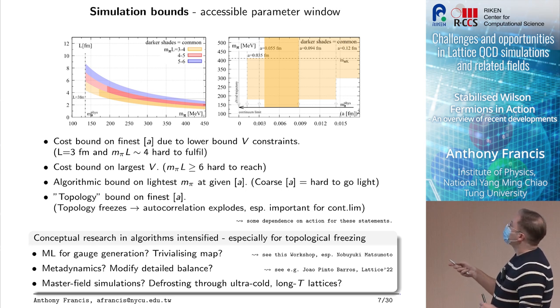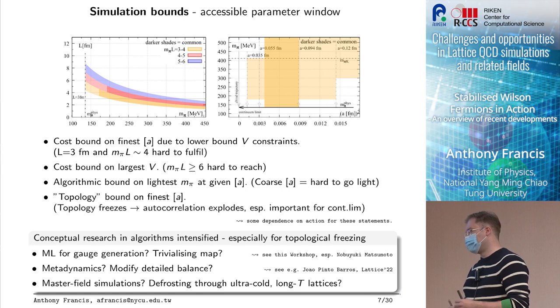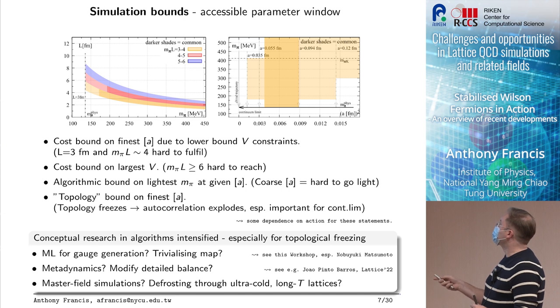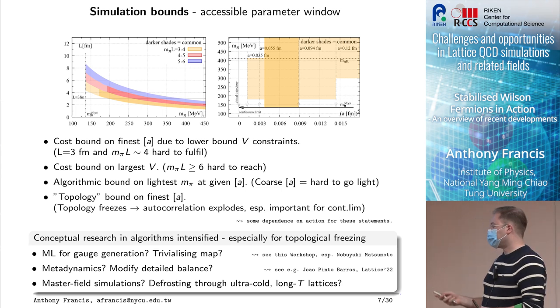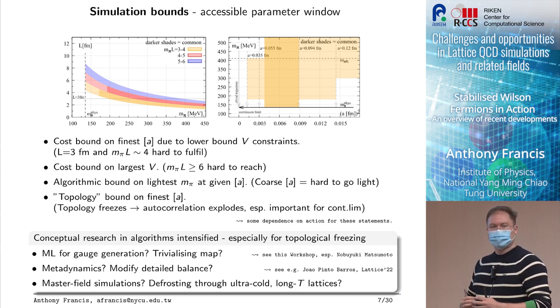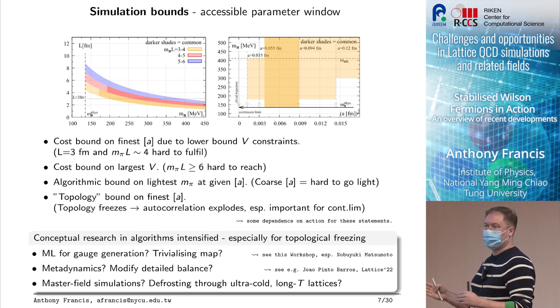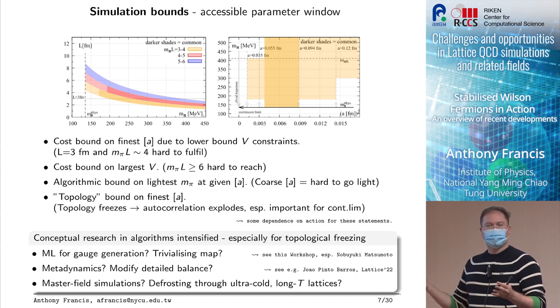Looking at another view with pion mass on the y-axis and lattice spacing squared on the x-axis: the popular simulation window is between 0.05 and 0.09 fermi lattice spacing where most collaborations work. You also have the problem that you can't go very light when going coarse. These two plots illustrate certain cost bounds and walls that are difficult to go through. On the finest lattice spacing, the lower bound comes from volume constraints — we need 3 fm and m_pi*L larger than 4 at the physical point, requiring 64-cubed or 96-cubed or larger geometries.